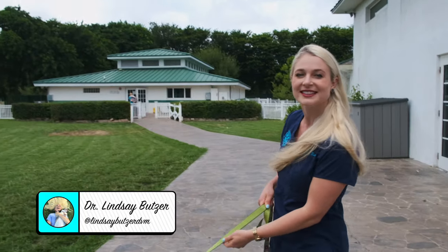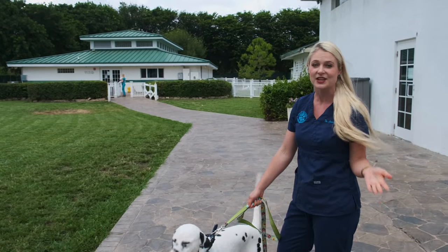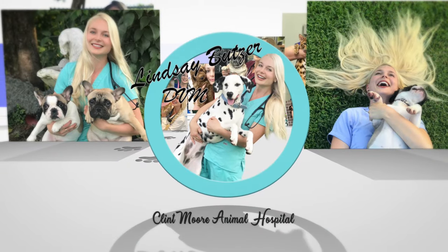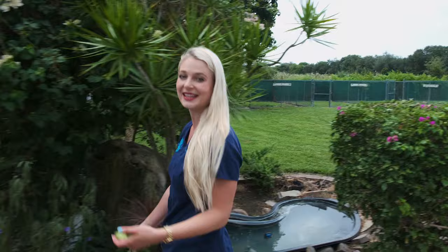Hey guys, I'm Dr. Lindsey. I'm taking Blue on a walk right now and in this video, I'm going to talk to you about three things that you need to know about owning a Dalmatian. Blue comes to work with me about five days a week and he gets to go play with all the other dogs at daycare while he's here, and that really helps to get his energy out.